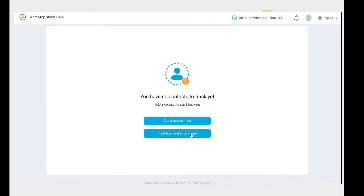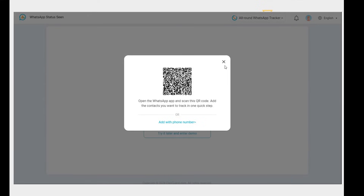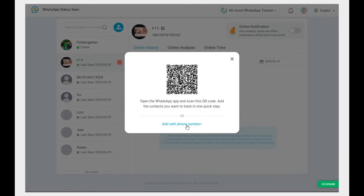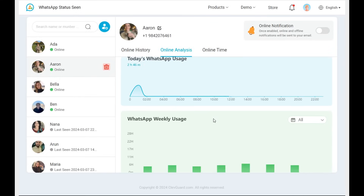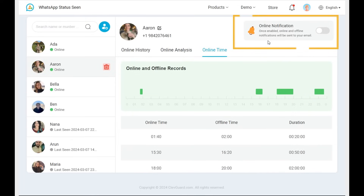You will be navigated to the tracking page. Follow the instructions on the screen. You can use your WhatsApp to scan the QR code on the screen to access all your contacts, or you can input the target WhatsApp number one by one. Then all the contacts you want to monitor will be displayed on the left list. You can view their online status and last seen. Enable the online notification button on the top banner, and you will get a notification at once when someone is online on WhatsApp.